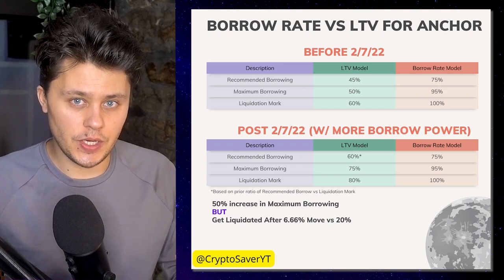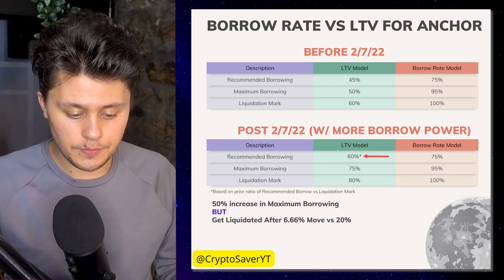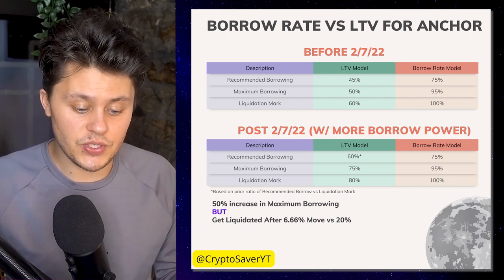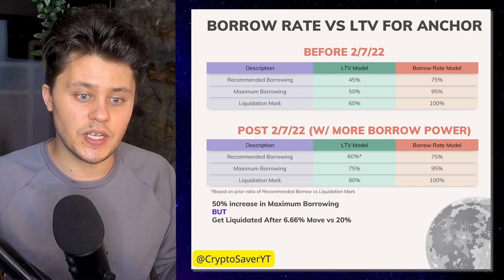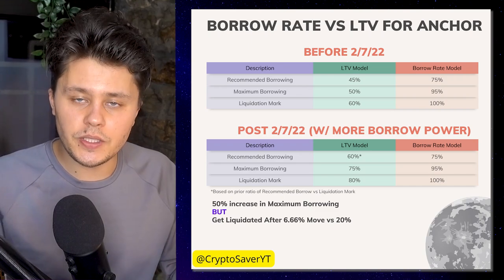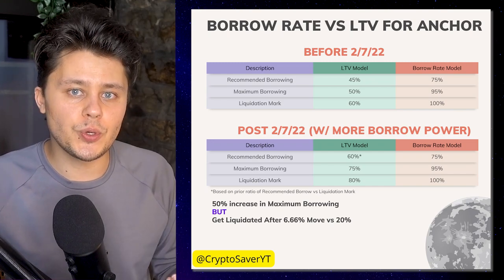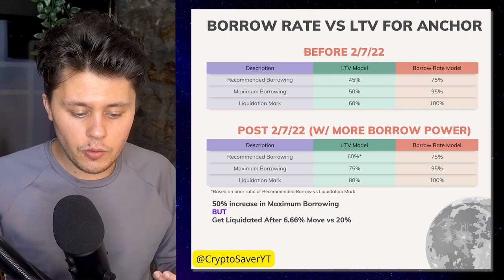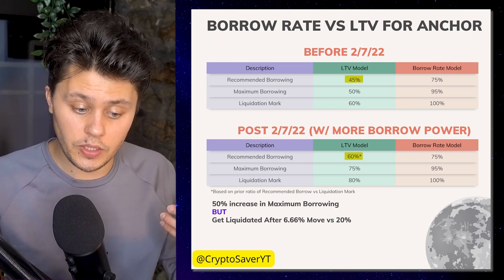Looking below, we can see the new LTV changes and the fact that we can borrow more. Recommended borrowing is now at 60%, maximum borrowing at 75%, and the liquidation mark at 80%. These numbers won't appear on screen since we're now on the borrow rate model scale, but I include them in the table so you can orient yourself. If you're borrowing at 75% of your borrow rate, it's equivalent to borrowing 60% on the old LTV model — a big increase from the 45% you'd have seen before today.